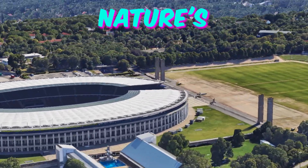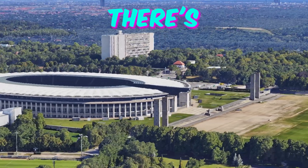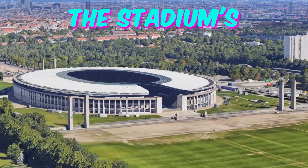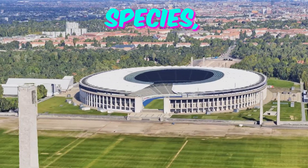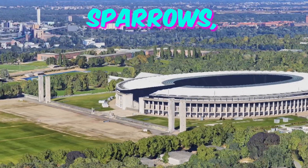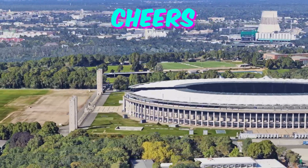Fact 4: Nature's Symphony. Amidst the excitement of Euro 2024 matches, there's a natural wonder quietly thriving within the Olympia Stadion. The stadium's roof serves as an unexpected haven for a variety of bird species, offering them refuge amidst the urban landscape. From swifts to sparrows, these feathered spectators add their own chorus to the cheers of the crowd.